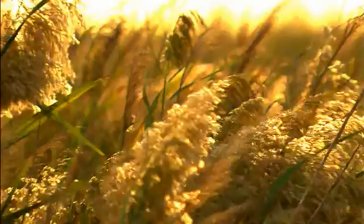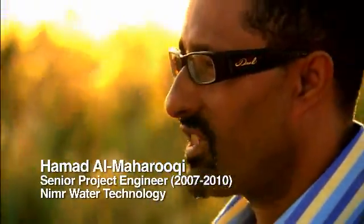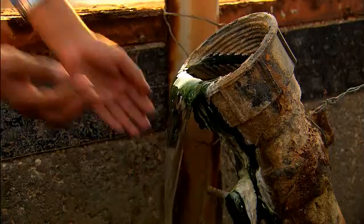The way the reed beds work: under the roots there are bacteria, and that bacteria breaks down the hydrocarbon. It removes oil, and the clean water passes from one reed bed to another until you get clean water.